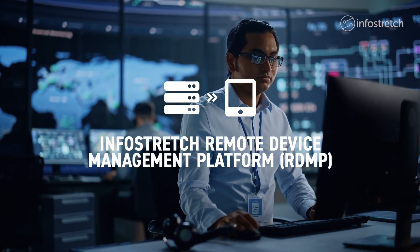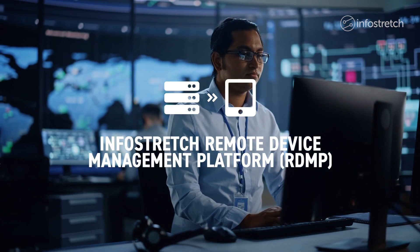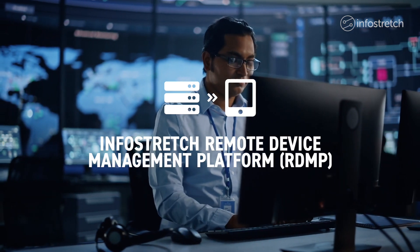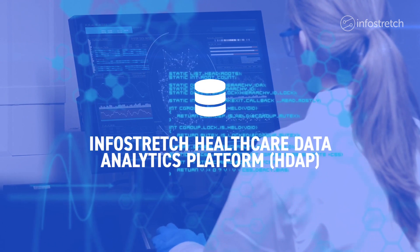Our remote device management platform enables users to collect, process, analyze, and visualize data from edge devices, hub and companion applications, as well as manage and update those remote devices.